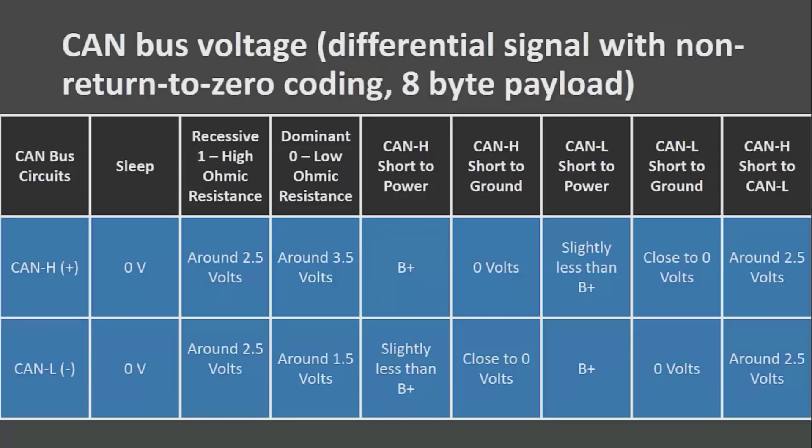When your CAN high and low are sleeping, there should be zero volts on the line. When you have a recessive one, which is a high ohmic resistance, you should be resting around two and a half volts, just like any other CAN system. A dominant zero is a low ohmic resistance, and you are going to see CAN high pull up to three and a half volts, CAN low pull to around one and a half volts.